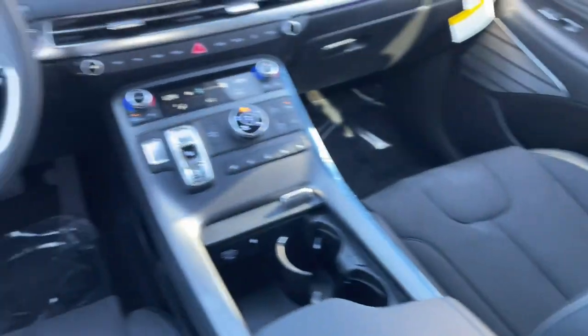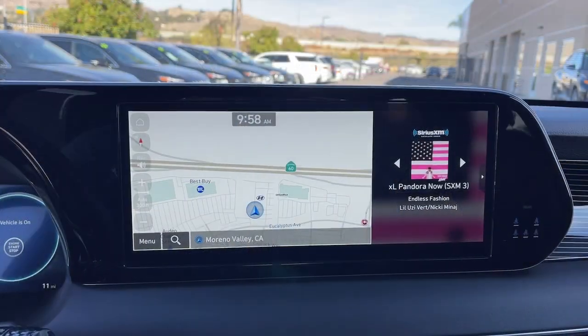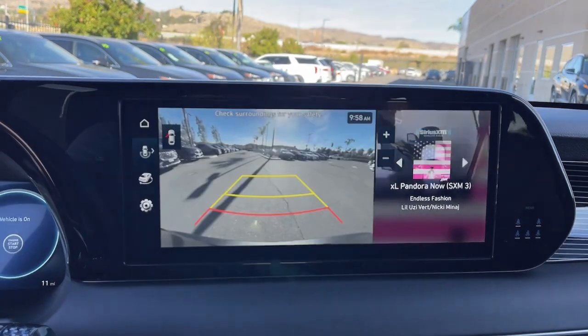Come in and drive this family-friendly Palisade. Come in for a fun and easy road test — our team will make it the best part of your day.